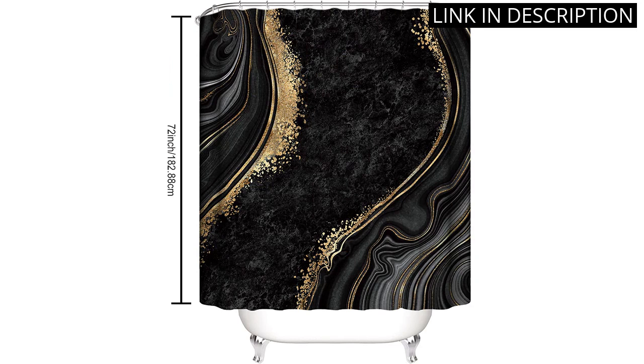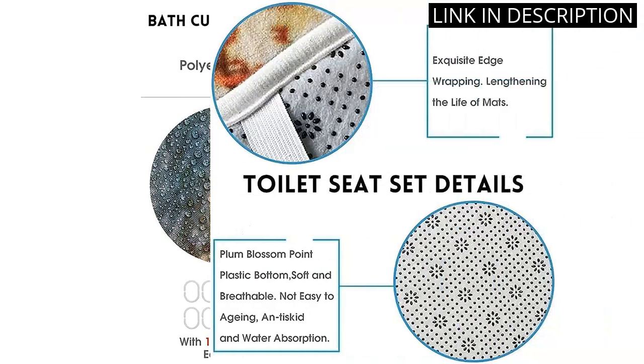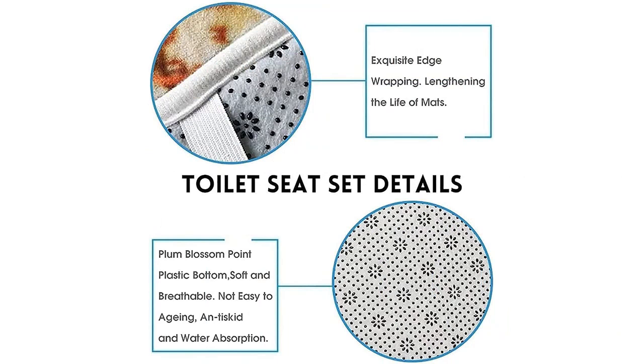The mats are soft and comfortable underfoot, and the shower curtain is sturdy and easy to clean. Overall, this set is of great quality and was a fantastic value for the price. I highly recommend it to anyone looking to upgrade their bathroom decor.